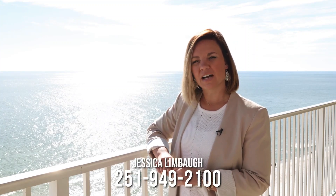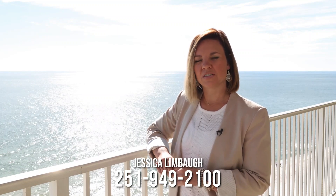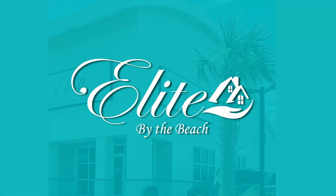The beach is just steps away from the elevator. Here's the million-dollar view the buyers desire. I'm Jessica Limbaugh, brokered by Elite by the Beach. If you have any more investment questions, please reach out at 251-949-2100. I'd love to help you throughout your investment journey.